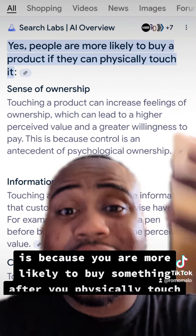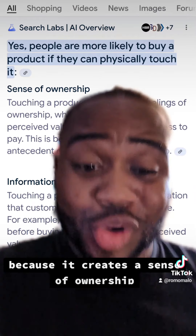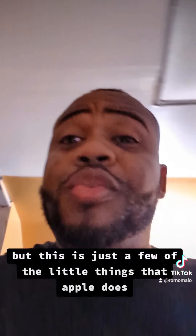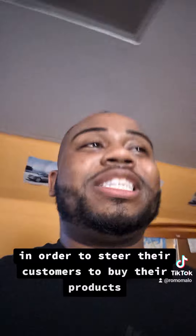Because it creates a sense of ownership. But this is just a few of the little things that Apple does in order to steer their customers to buy their products.